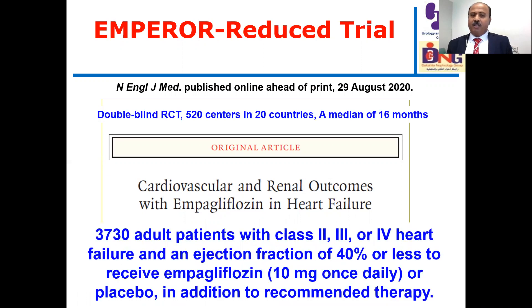More than 3,700 adult patients with NYHA class 2, 3, or 4 heart failure and an ejection fraction of 40% or less — reduced ejection fraction — were randomized to receive either empagliflozin 10 milligrams once daily or placebo, in addition to recommended standard therapy for heart failure.